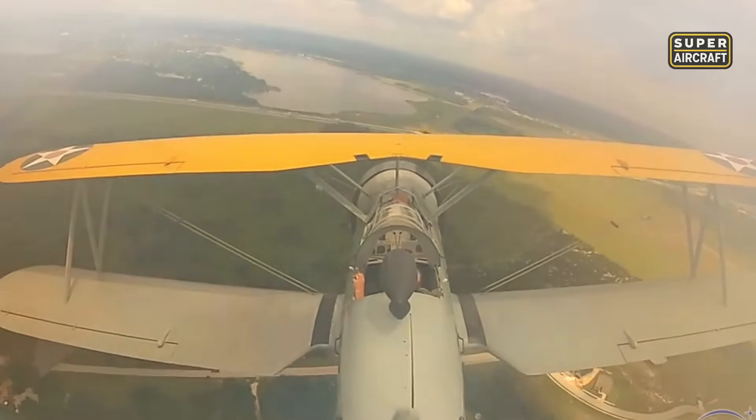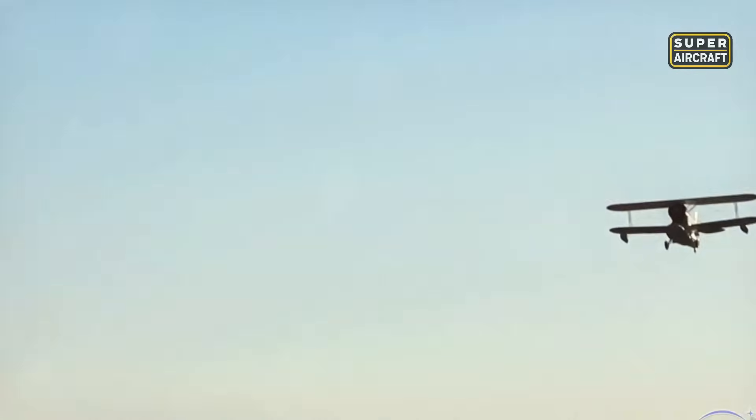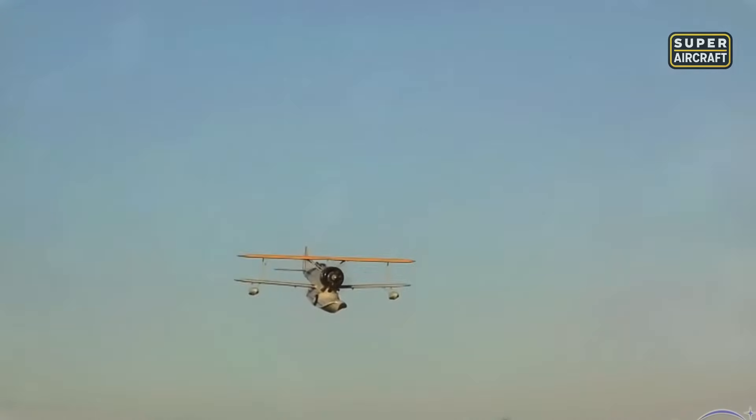More than 575 units were produced, some under license by Columbia Aircraft. They carried stretchers, mail, or small groups of personnel. Stories from World War II include daring rescues and secret missions — like one escape from the Philippines that helped a future United Nations official survive and tell the tale. The Duck proved its worth in every corner of the Pacific and beyond.